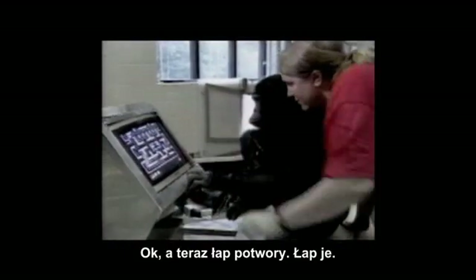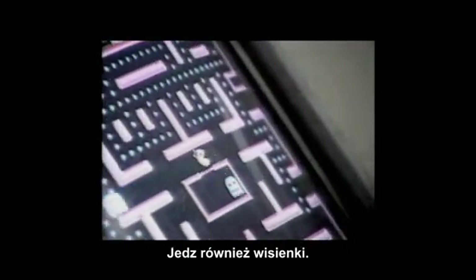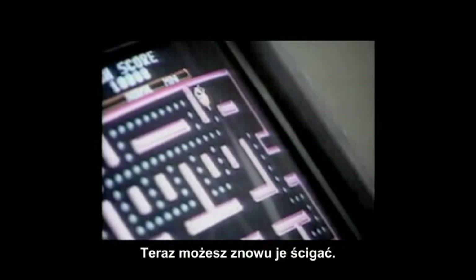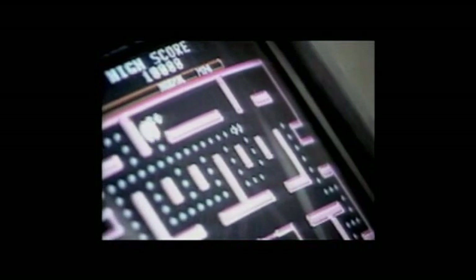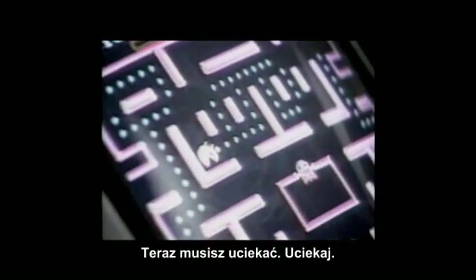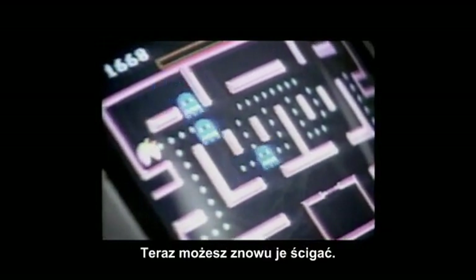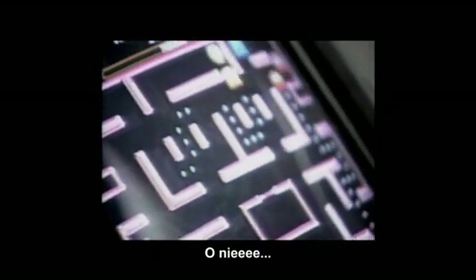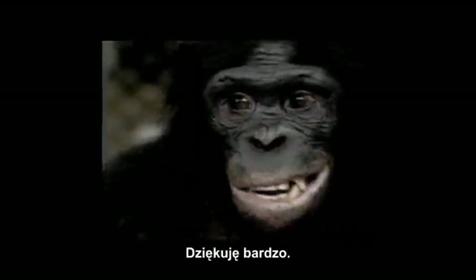Now get the monsters — get them, and take the cherries too. Now watch out, stay away from them. Now you can chase them again — time to chase them. Now you have to stay away, get away, run away! Now we can chase them again. Go get them! Oh no! Good, Kanzi. Very good. Thank you so much!